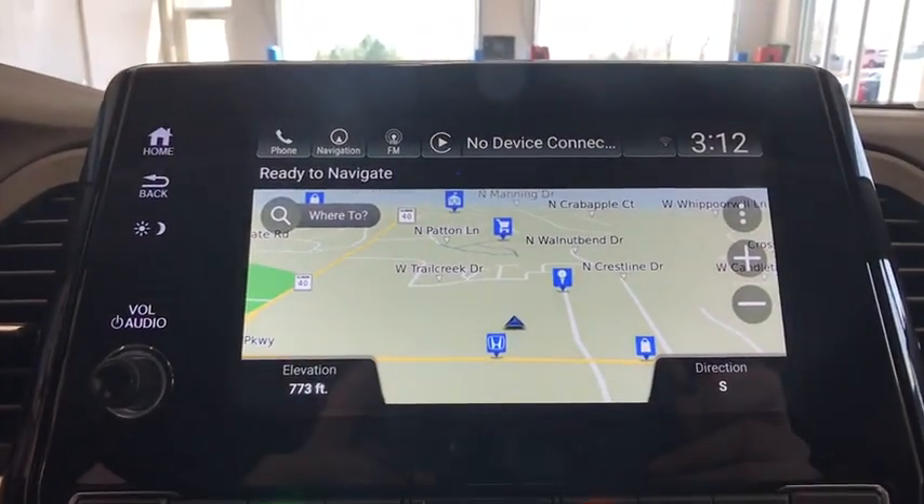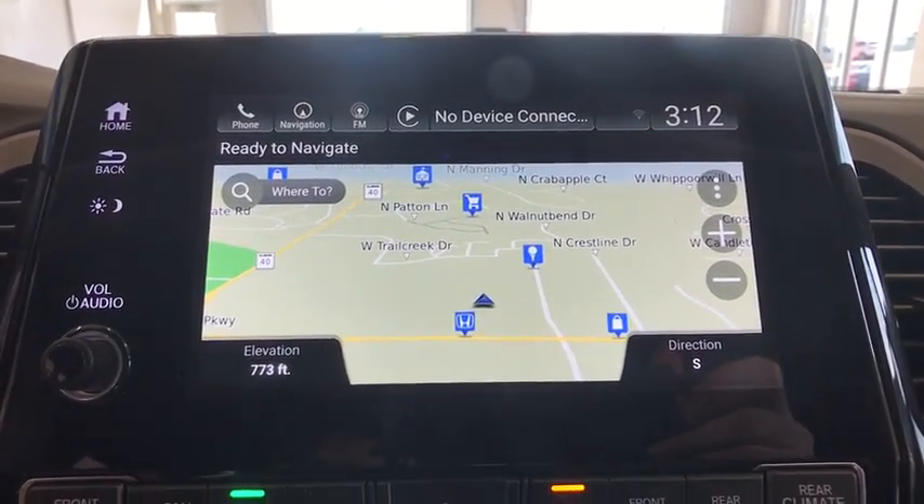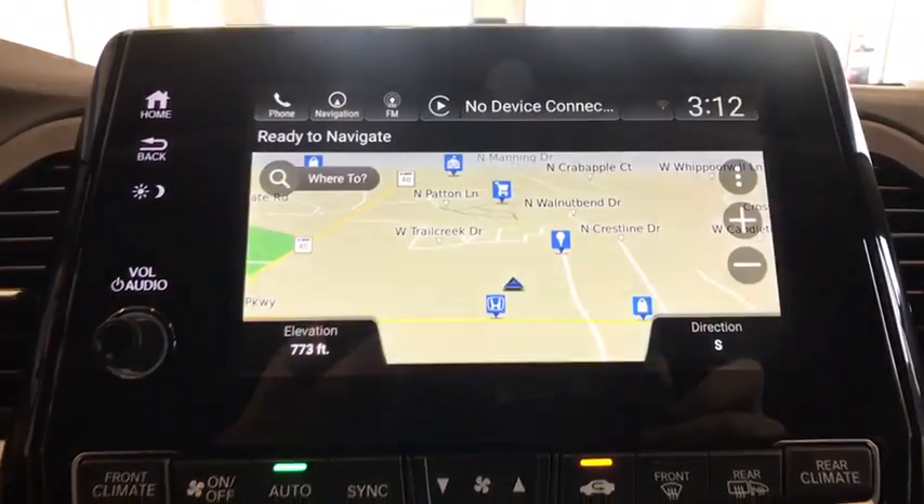Electronic stability control, power windows, security system, trip computer, rear window defroster, tachometer, entertainment system, brake assist.